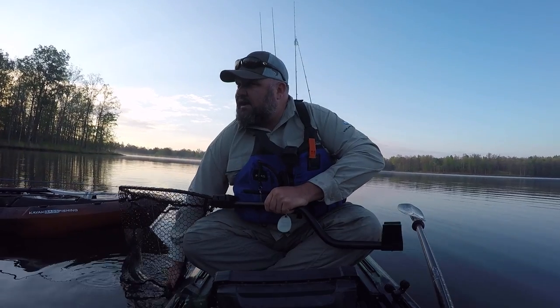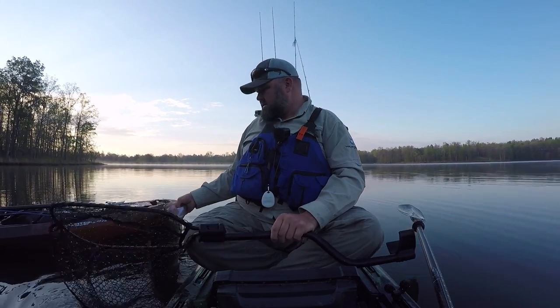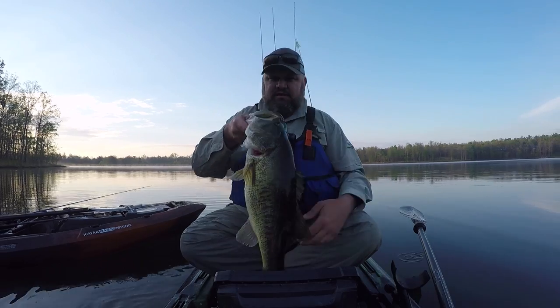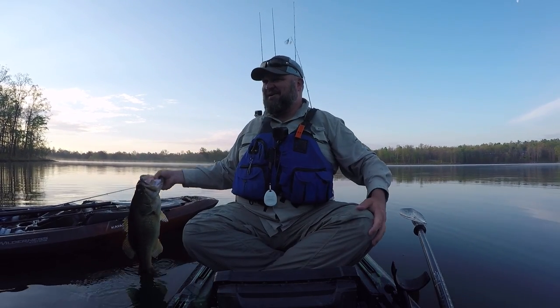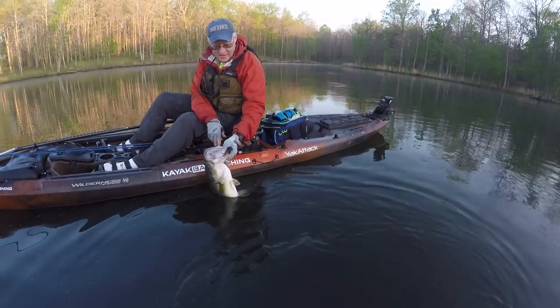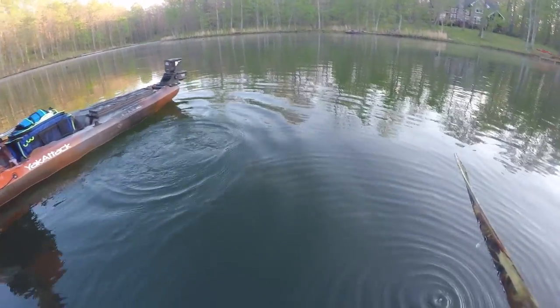You just lost a rod and the lure and I don't know if it's going to float back up. Just put that rod between your legs so it doesn't happen again. Look at that fish — holy crap brother. We're going to weigh that one soon. All right Chris, put that big girl back in the water and let her go do her thing. And there she goes — healthy fish, powerful kick of the tail. Congrats brother.